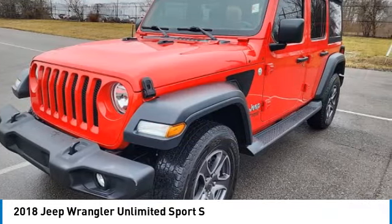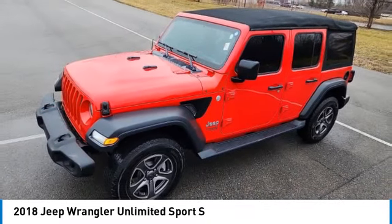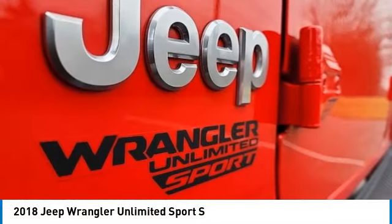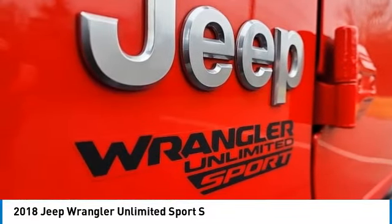Stylish, rugged and comfortable — all traits of the Wrangler that let you decide where you want to go and how you want to get there. This vehicle has less than 75,000 miles.